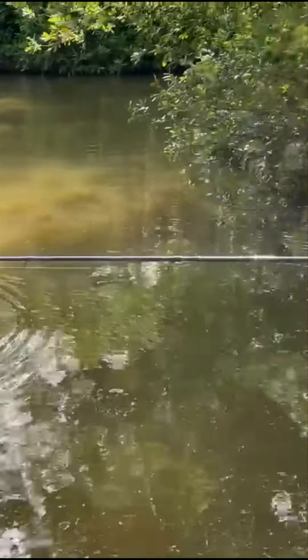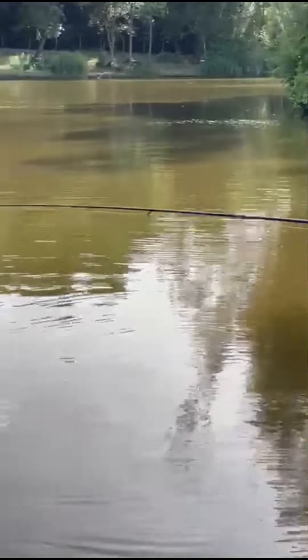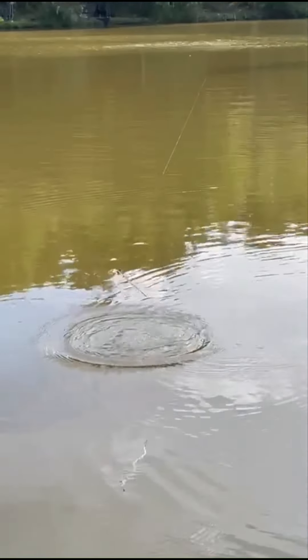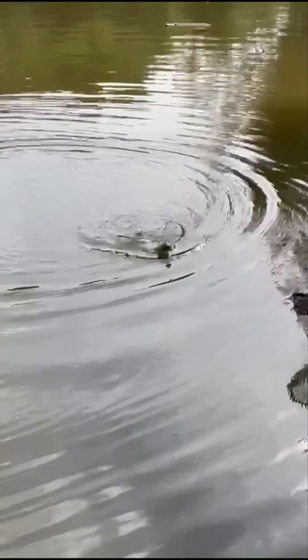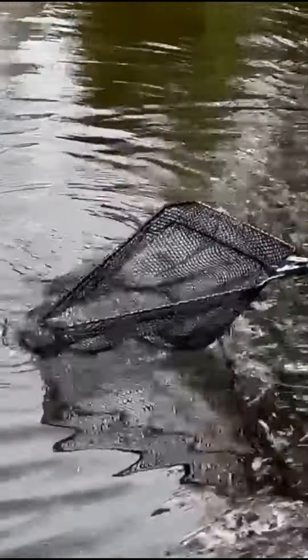What do you think it is? On a big roach. It's quite hard. It's still going to go to the park so far. Should I give him the last one?